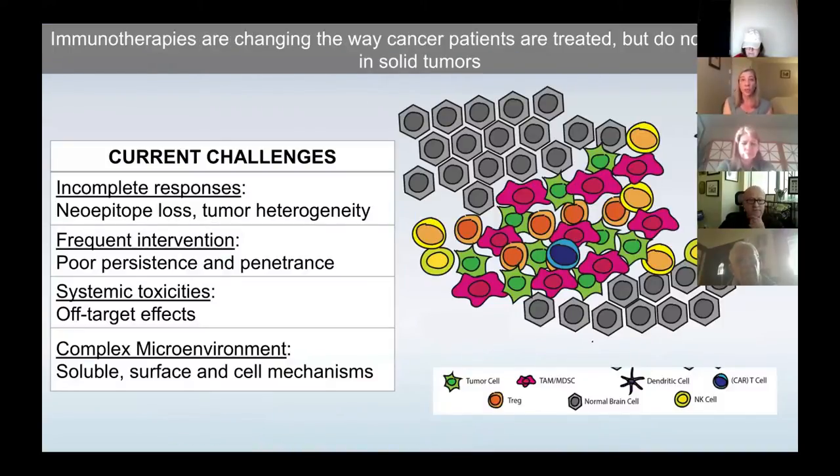Immunotherapies are one way to do this. They are really at the forefront of how we're looking to treat solid tumors, particularly with the successes we've seen in hematologic malignancies through the CAR-T-cell wave. We're noticing that the immune system is sufficient to eliminate cancer, and immunotherapies are changing the way cancer patients are treated — but they don't really work very well in solid tumors. Some cases of melanoma and non-small cell lung respond well, though we still aren't clear on why.